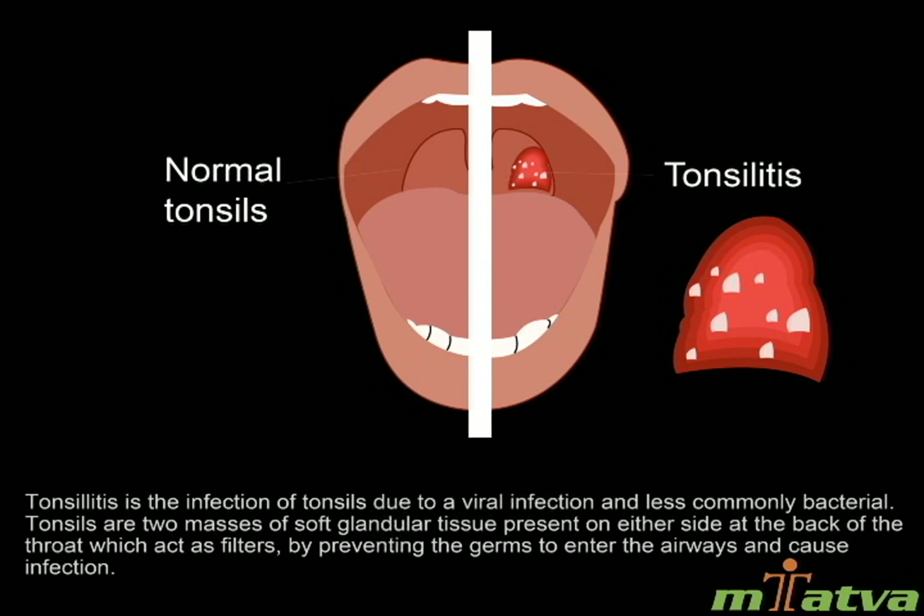Tonsillitis is the inflammation of tonsils due to a viral and less commonly bacterial infection. Tonsils are two masses of soft glandular tissue present on either side at the back of the throat, which act as filters by preventing germs from entering the airways and causing infection. It is very common in children and sometimes in adults.